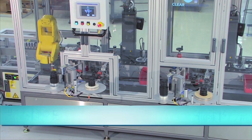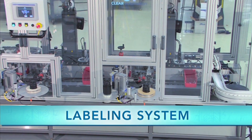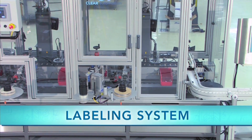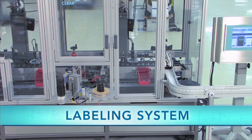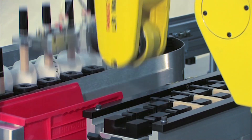This automated labeling system has been developed by FANUC Robotics Authorized Integrator Clear Automation to apply labels to liquid cosmetic bottles at a rate of 100 parts per minute.